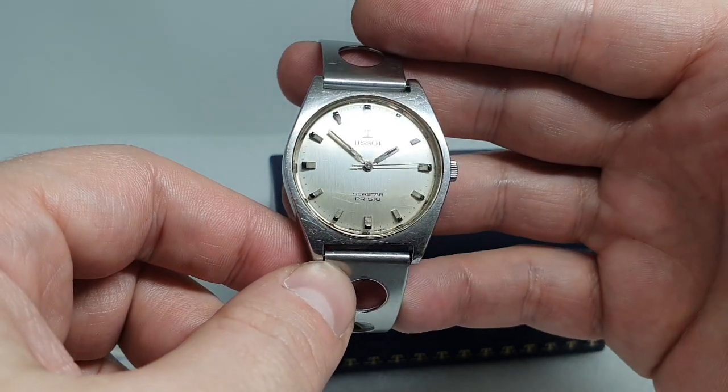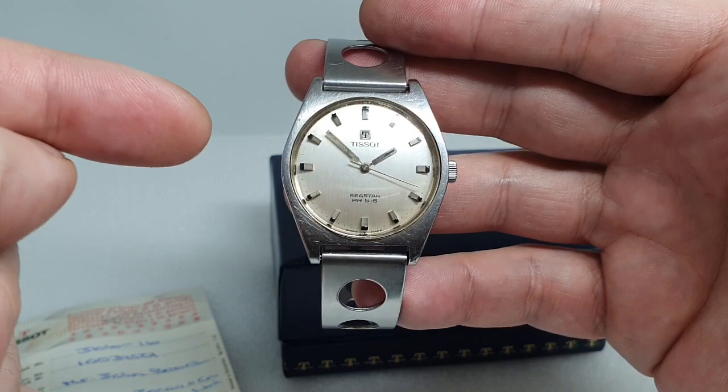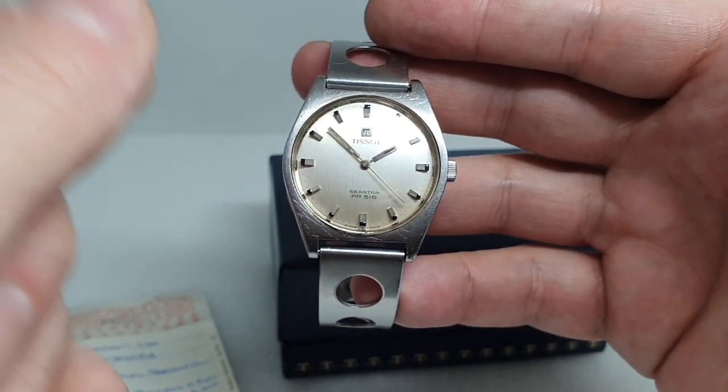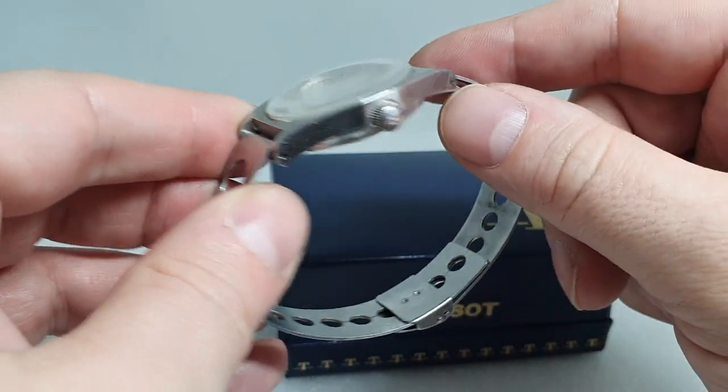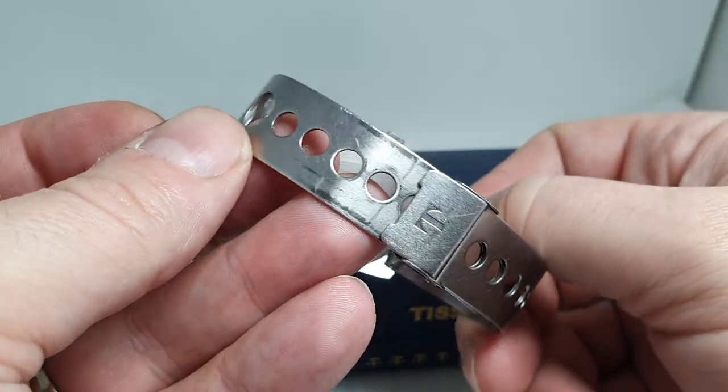This is the Seastar PR516 — PR stands for 'particularly robust' because the movement has shock protection left and right, up and down. You have the original signed crown and the steering wheel bracelet.